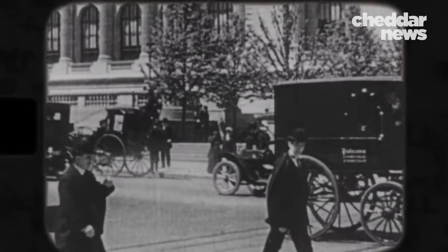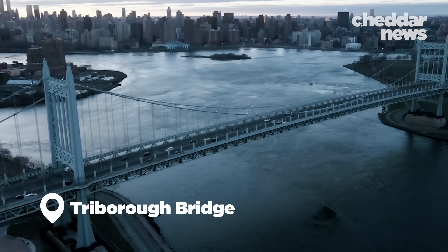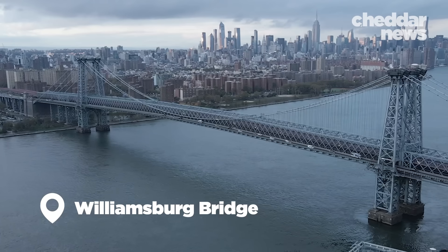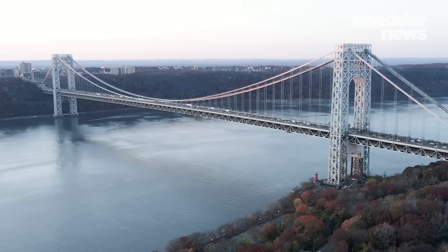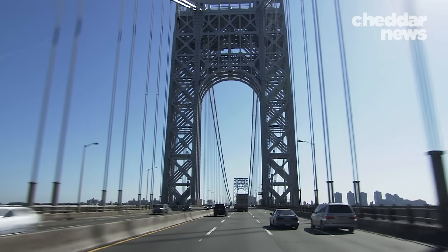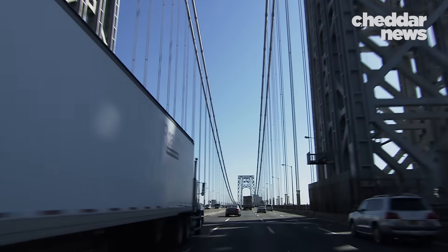The Brooklyn Bridge immediately spurred massive growth for the larger New York City area. Its success inspired the construction of more suspension bridges. One of those bridges, at the complete opposite end of the island, is the imposing George Washington Bridge. In 1931, it took the title of world's longest bridge. Its 600-foot-tall towers carried a deck that spanned 3,500 feet across the Hudson River. Today it's the busiest motor vehicle bridge in the world, with over 220 vehicles crossing every minute. That sort of wear and tear demands regular upkeep.